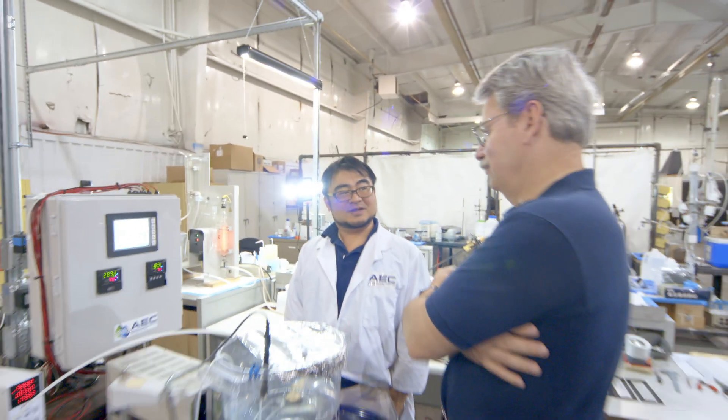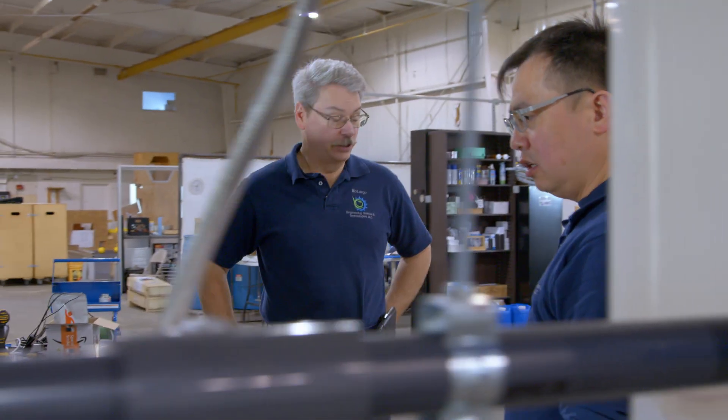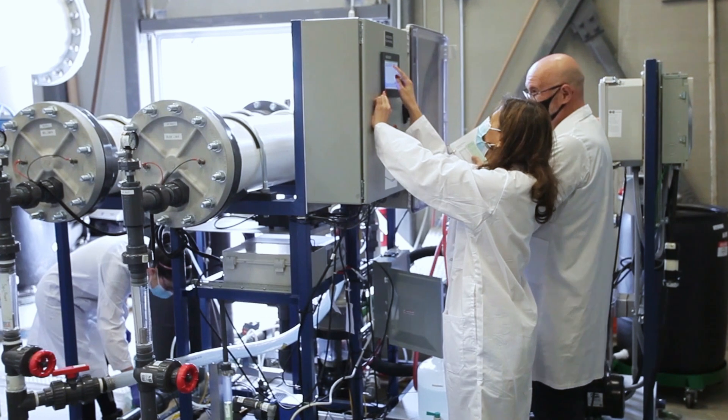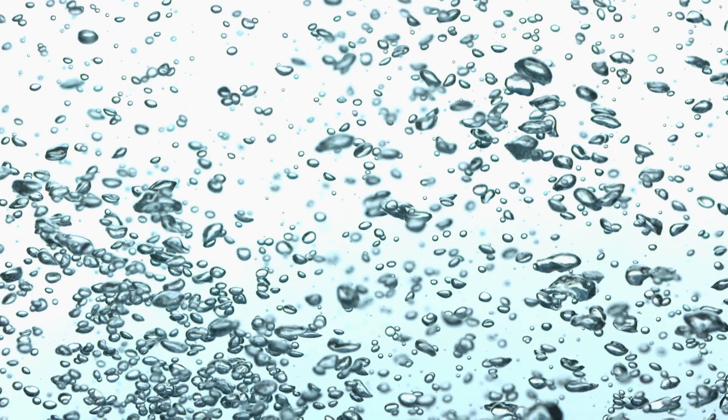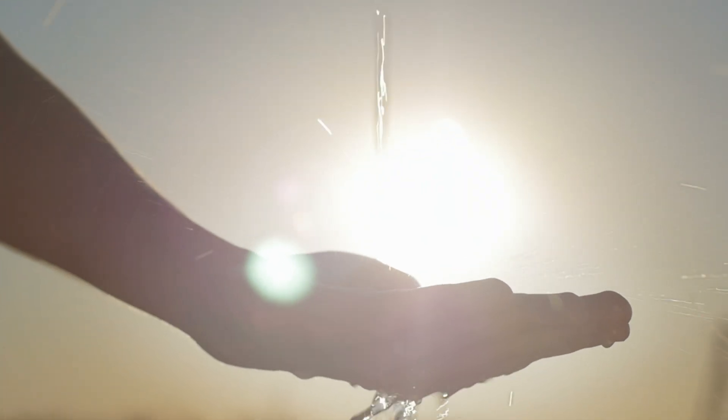The AEC, with its unique capability, can be a major player, either alone or in combination with other technologies, to remove PFAS contamination from drinking water, from contaminated sites, and basically help clean the planet.